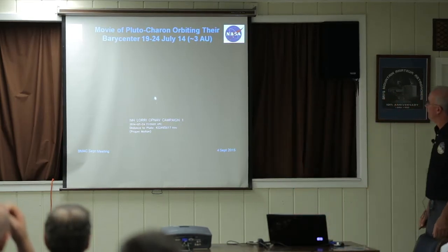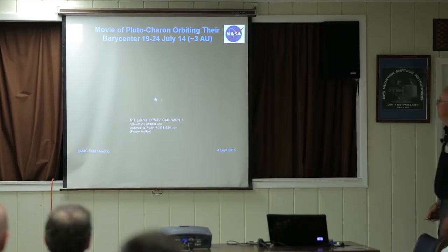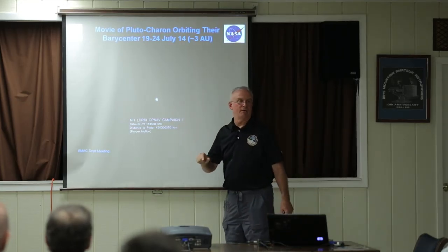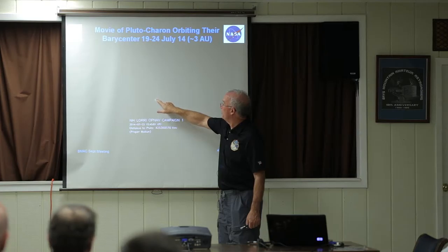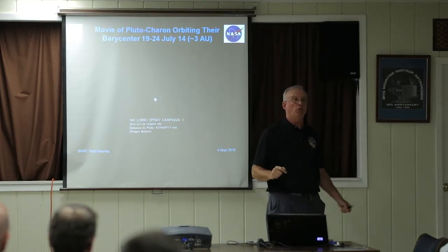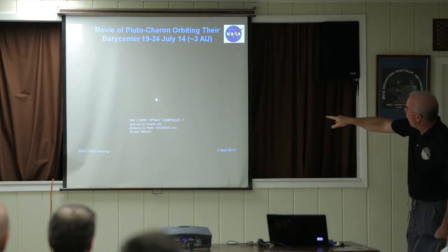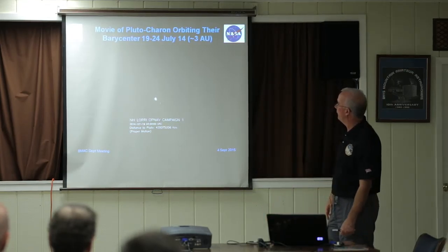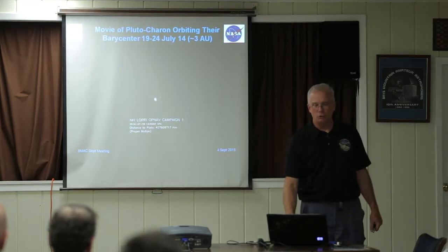Then last year we got Pluto and Charon rotating around each other around their barycenter. Charon is only about half the diameter of Pluto — 1,200 kilometers versus Pluto's 2,400 kilometers. Their barycenter, the point they rotate about, is outside of Pluto, which makes them what people think of as a double planet. That's why you see Pluto wobbling around while Charon goes around on a larger apparent orbit. Pretty neat — but we could still do better from Earth.